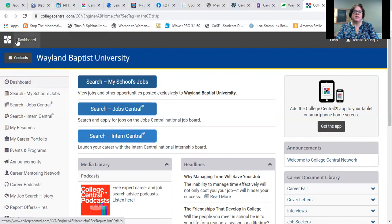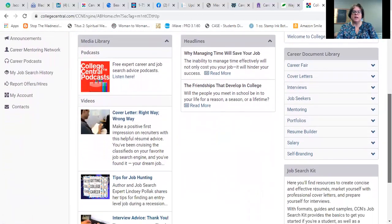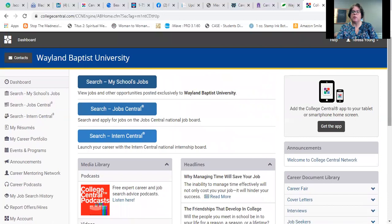I want to make sure you know there are some great resources here — resumes, jobs, salary, even self-branding. Maybe you're not in the job hunt right this minute but you know someone who is, or maybe you find yourself unexpectedly in the job hunt and need a refresher on resumes and cover letters. This is a great resource for you, and remember it's provided as a free service through our office. I'm going to stop sharing my screen now.